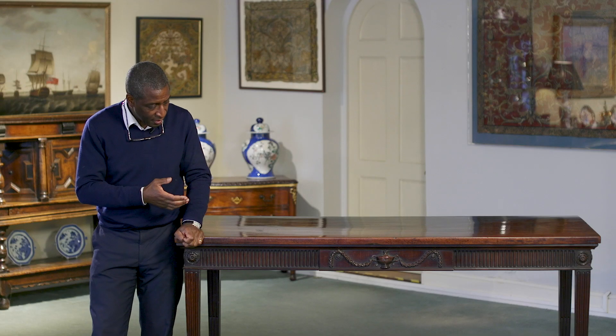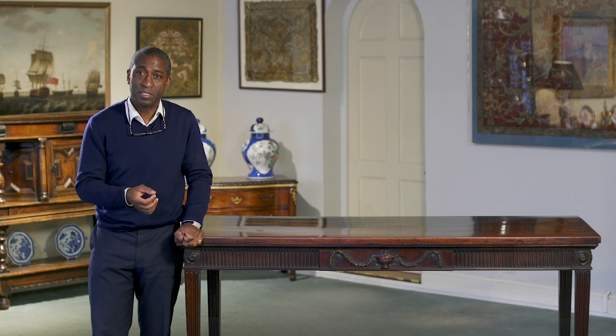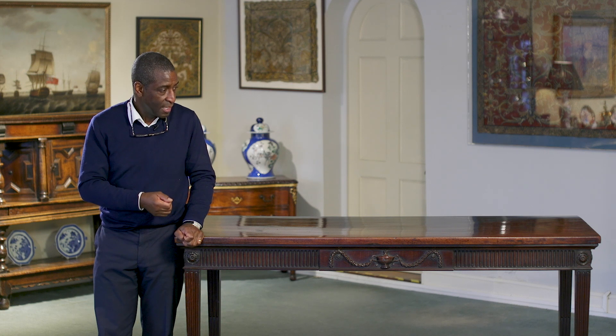It was designed under the influence of Thomas Chippendale — his Director was published around 1754 — but I would actually date this piece some twenty odd years later, to around 1770 to 1775. This was when Robert Adam, who worked with Chippendale, wanted this more restrained, elegant, smart look.